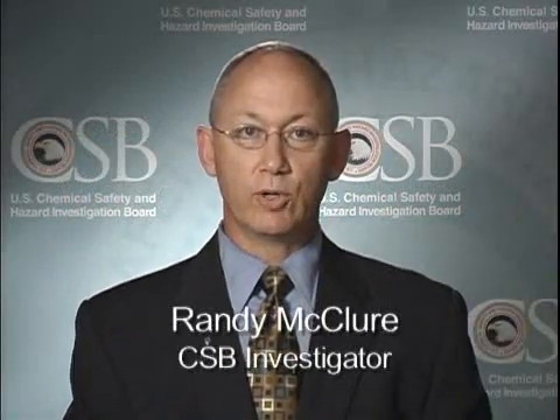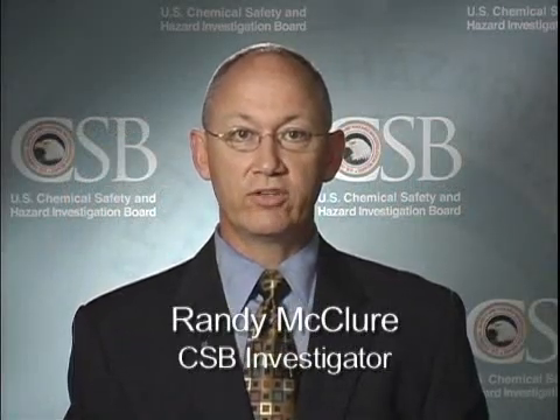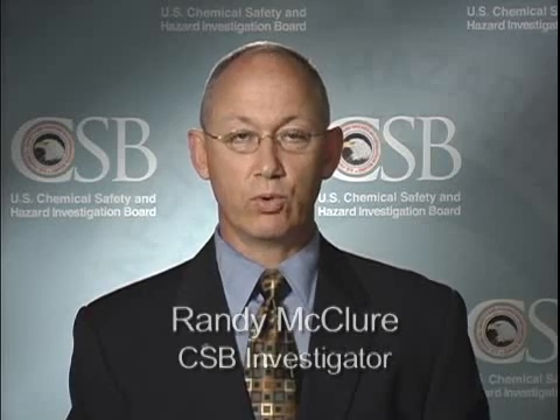Hello, my name is Randy McClure, and I'm an investigator with the U.S. Chemical Safety and Hazard Investigation Board, the CSB. I'm here today to talk to you about the chemical sodium hydrosulfide, also known as NaHS, or NASH.